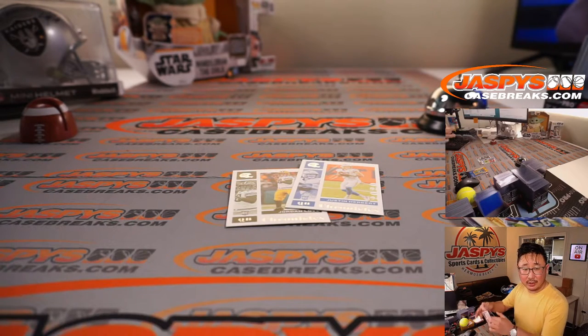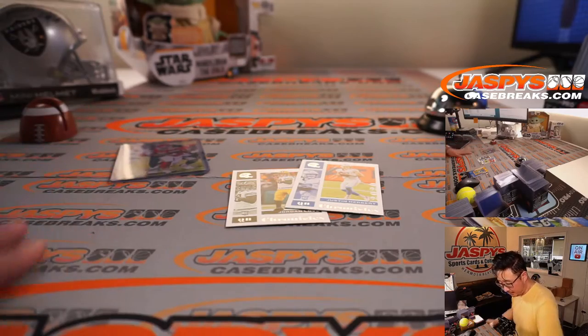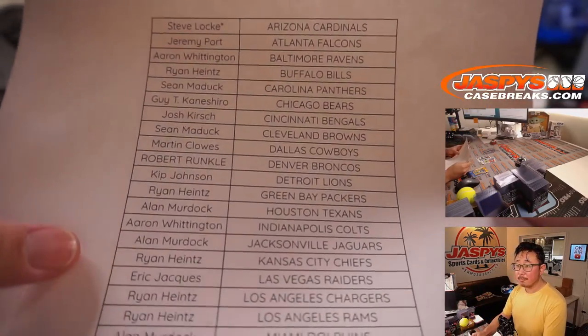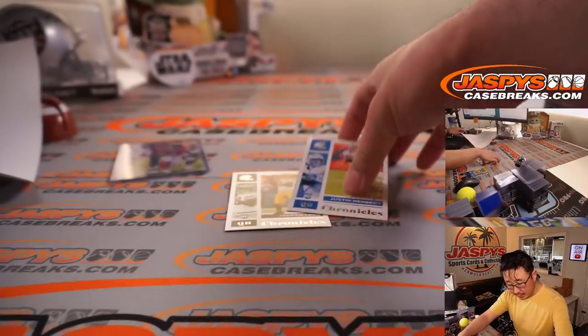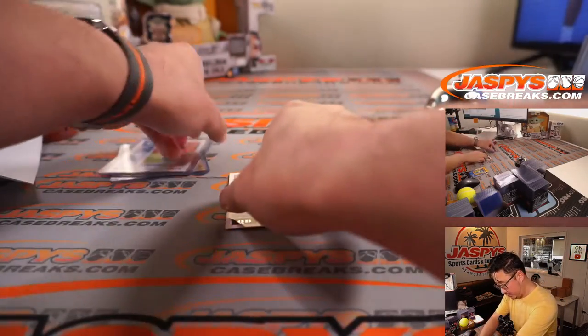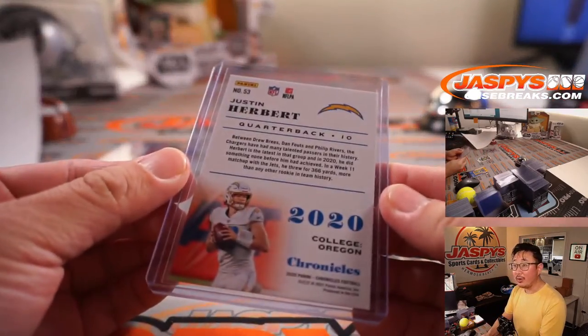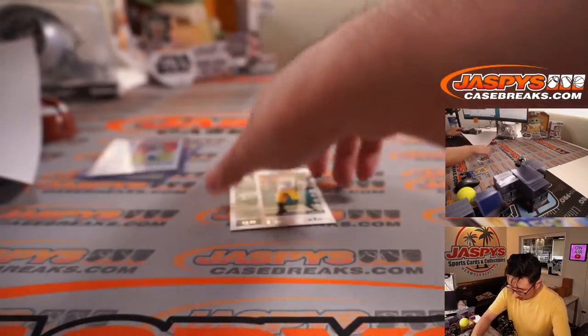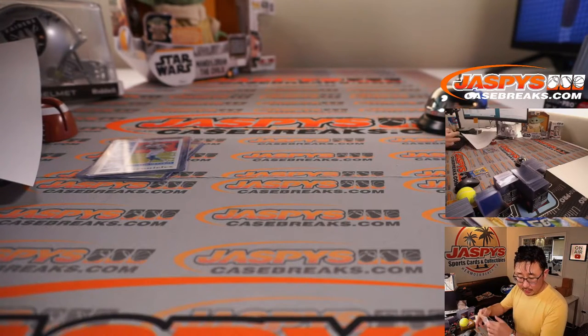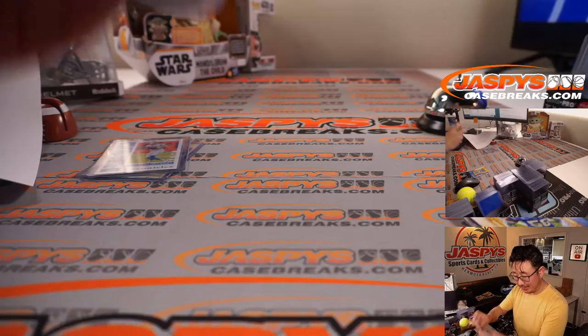Clyde Edwards-Hilaire is going to go to Ryan Hines with the Chiefs. Here's the final printout — the Herbie, the Justin Herbert rookie card, is going to go to Ryan Hines as well with the Bolts. That's the back of the card right there too. And the Jordan Love going to Ryan Hines as well with the Green Bay Packers.